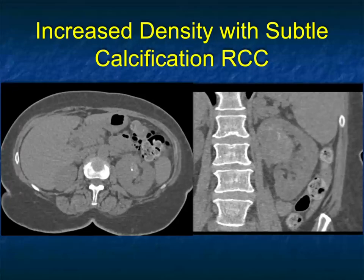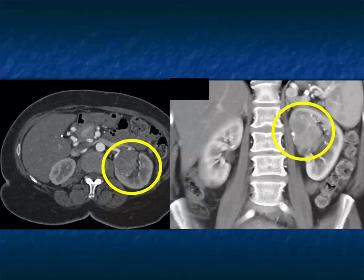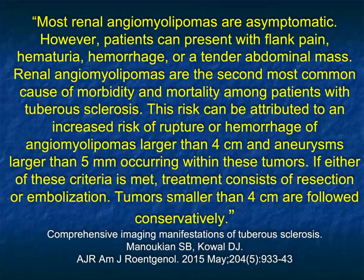Another example: increased density in the left kidney. It's higher density but irregular, and there's calcification. Once you see calcification, you're not going to dismiss the lesion. With contrast, it enhances — it's a renal cell carcinoma. Not every higher-density lesion is going to be benign. It needs to be smooth and homogeneous. If it's irregular or has irregular calcification, you should be concerned you're dealing with a renal cell carcinoma.